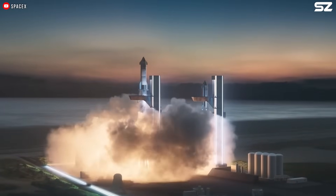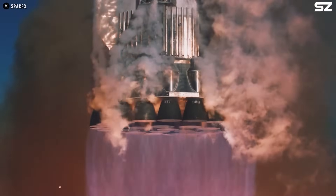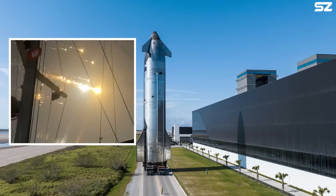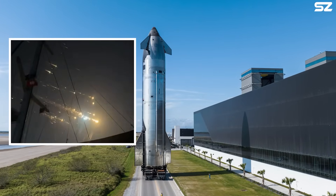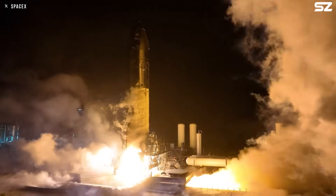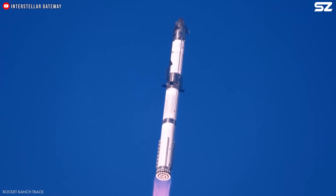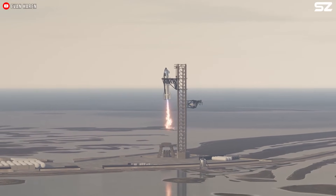SpaceX's Starship ninth test flight is approaching. While we're excited, there's also a bit of nervousness. After two consecutive failures, is the ship truly ready? Today I'll go over all the challenges Starship Block 2 is facing, and from there we'll explore what SpaceX needs to do to ensure the ship survives this upcoming flight.